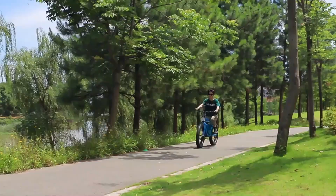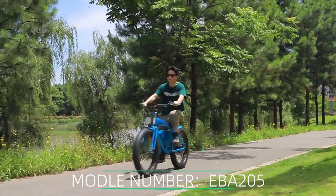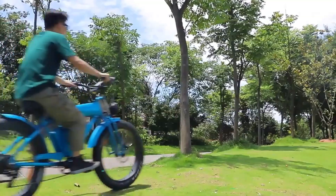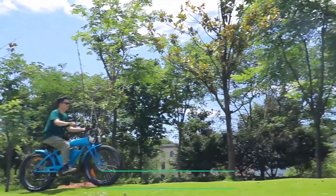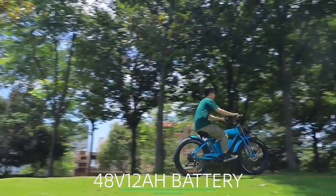Welcome to my channel. In this video I will show you the global version — the original brand new top-selling electric power bicycle product on AliExpress with discount price. Electric power bicycles are a great way to get around town.